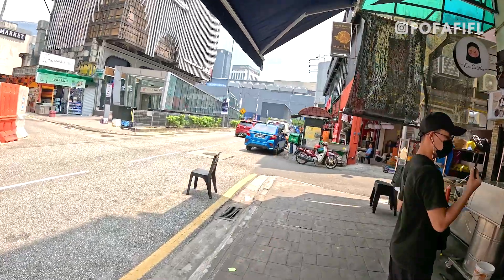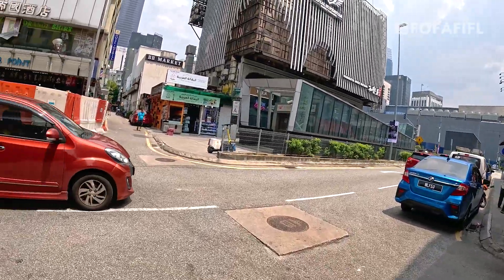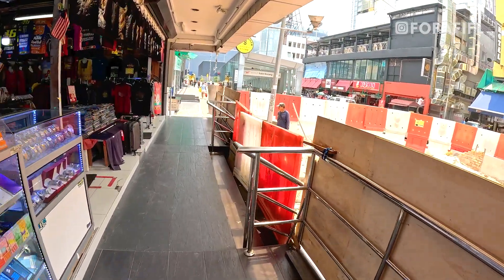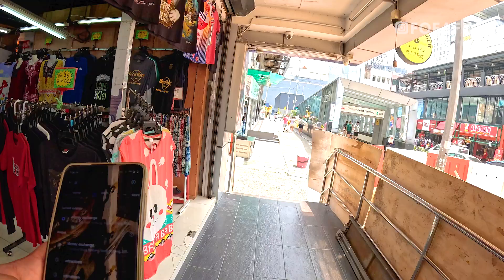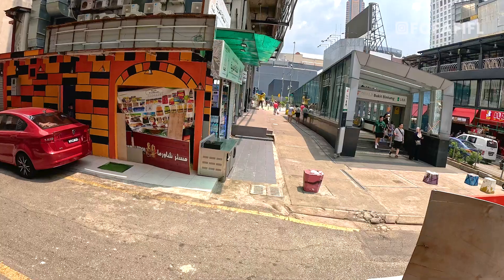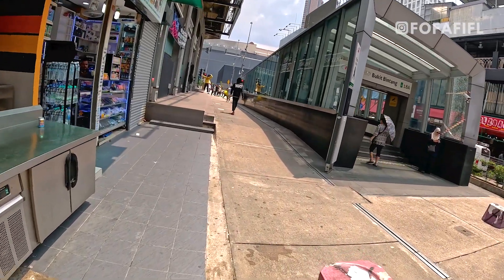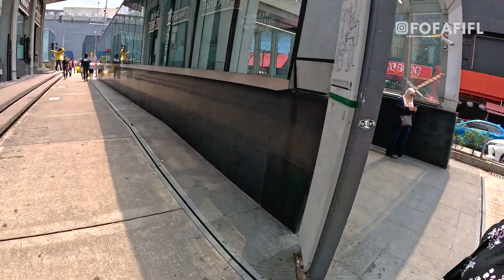We can cross here. Let's head to Todirin Monga. Let me put it on Google Maps — it's a 12-minute walk. Can we go from inside? I don't think so. Okay, let's see how it is.